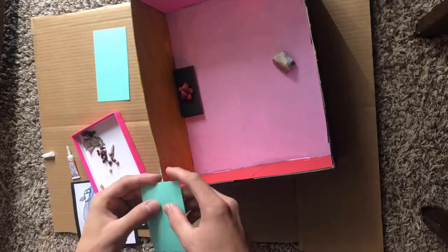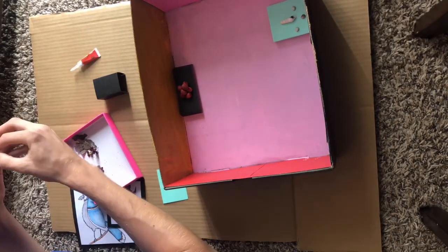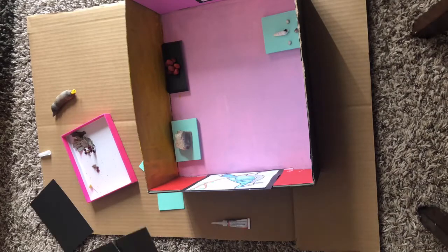Think about how an art gallery or a museum might look on the inside — what might be on the walls, and what is in the middle of the room. If you're stuck on what a museum this small might look like, look at the examples mentioned at the beginning.